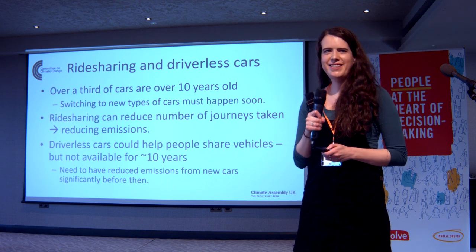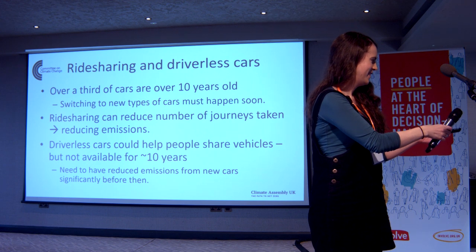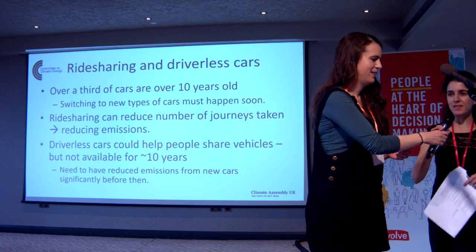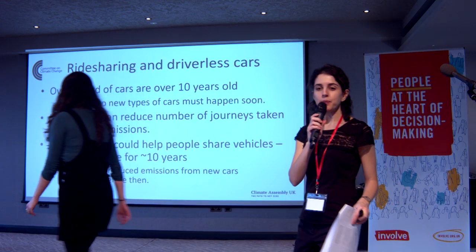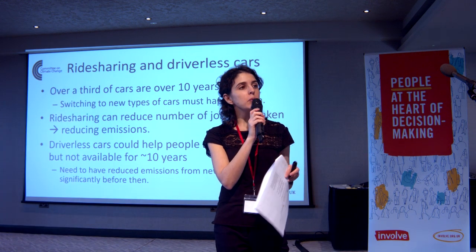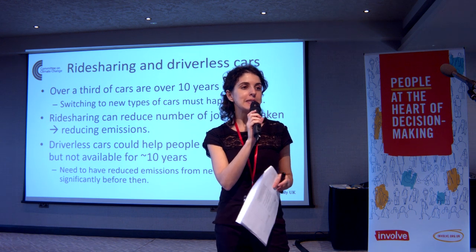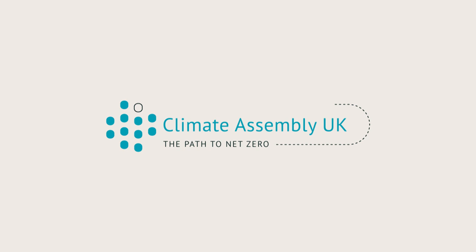Thank you very much. We're going to stop for a few minutes so you can write down a maximum of two questions each for Ellie — one question per post-it, please.